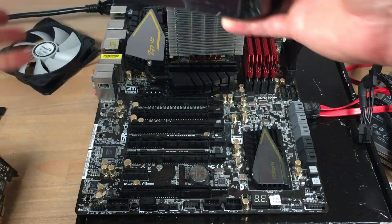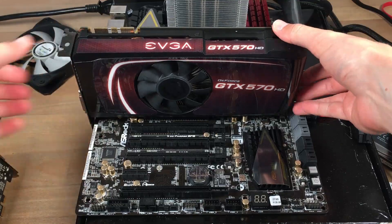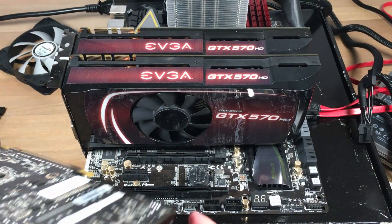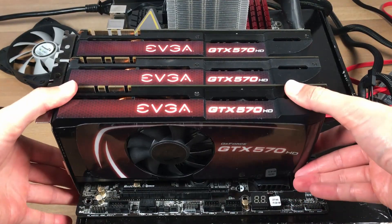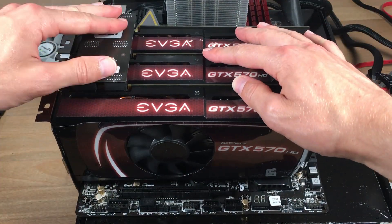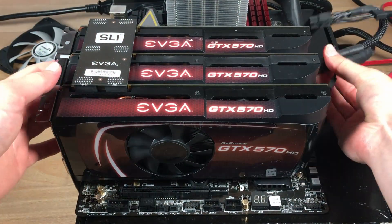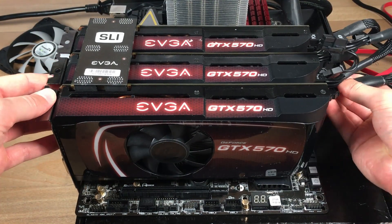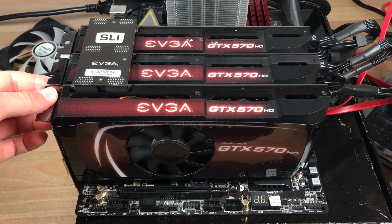Here I'm using an ASRock Z77 Workstation, actually one of the few socket 1155 boards to have greater than two-way SLI support. The rest of the test system includes a 4.6 GHz i7-2600K, 16 gigabytes of DDR3-1600, and Windows 7 Professional 64-bit. Also important is a beefy power supply — in this case a Corsair RM1000X with all the PCIe connectors needed.